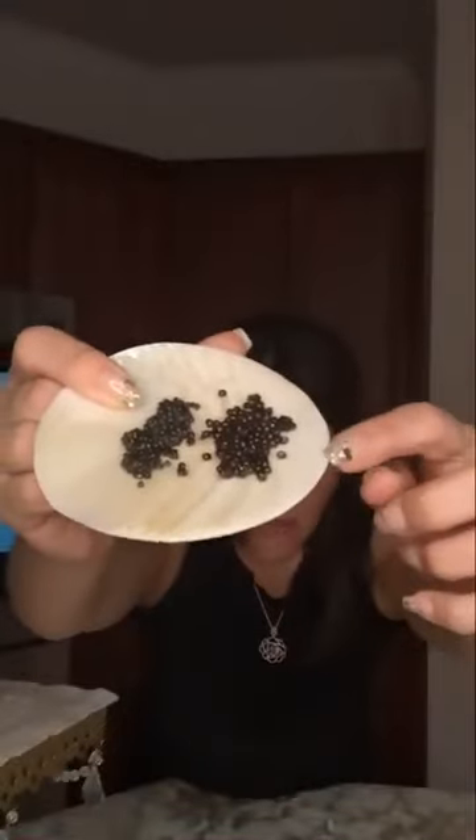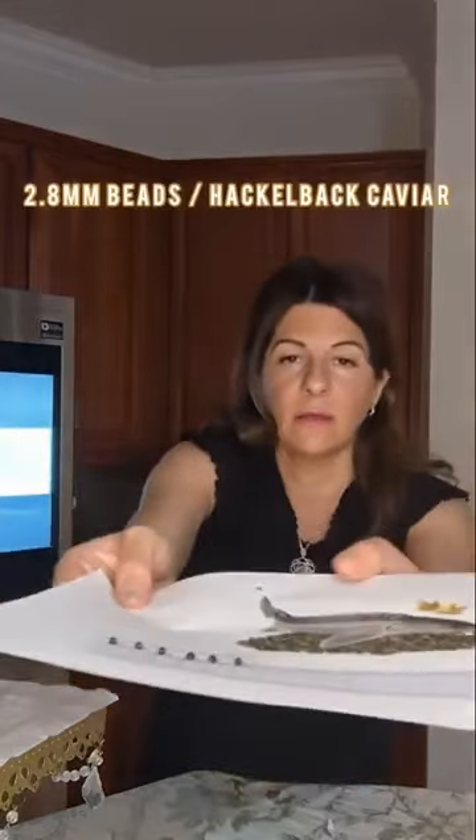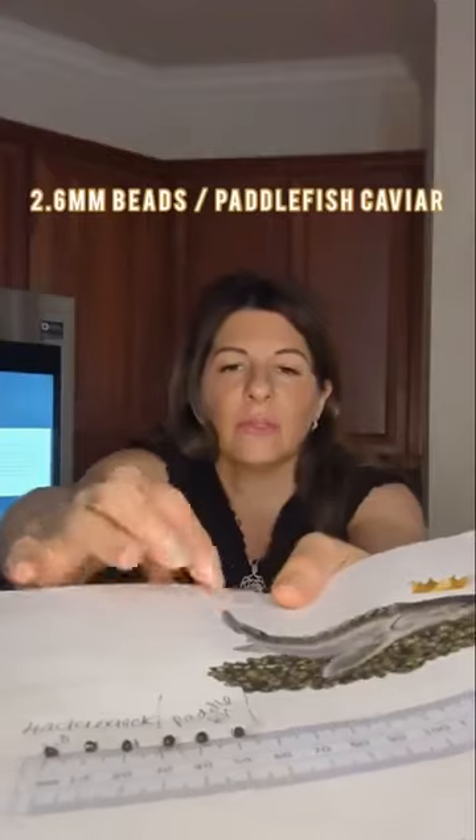This is the hackleback with the larger grains, and then this is the paddlefish with the smaller grains. This is your hackleback, the first one, and then the paddlefish comes next.